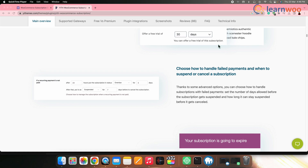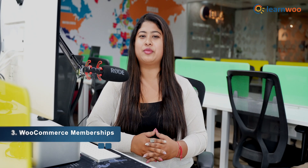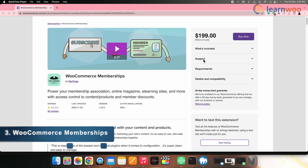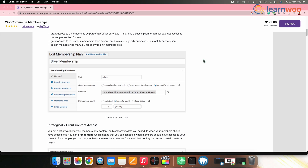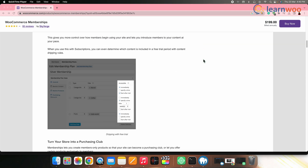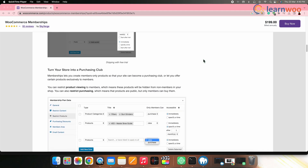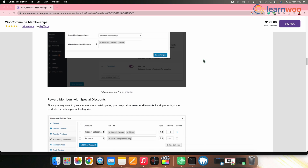Next on the list we have WooCommerce Memberships. This plugin allows you to create and manage membership plans for your products and services. It comes with features like tiered membership levels, recurring payments, and content access control. You can also use it to offer exclusive discounts and perks to your members.